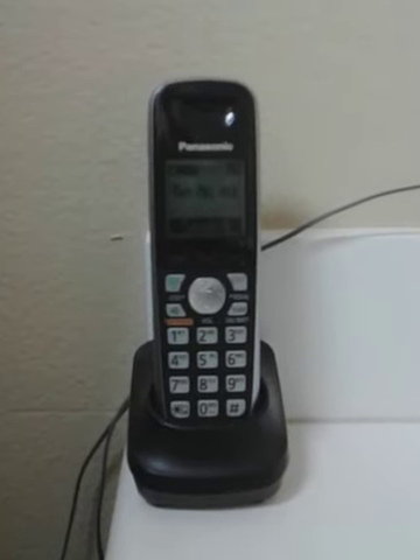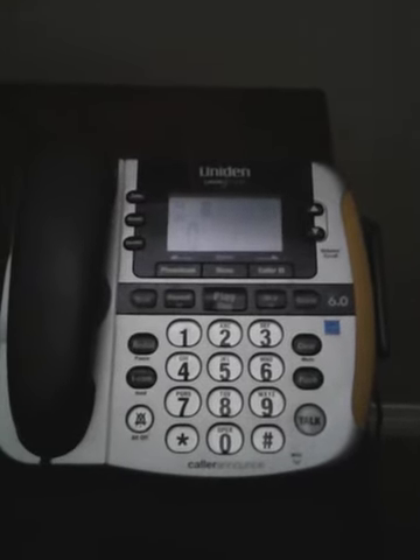A VTech DS6251-2, a VTech CS6919-16, a Usagen DCX150, a Panasonic handset, a VTech handset, a Motorola handset, a Uniden handset, and a Uniden CEZAI-2998.